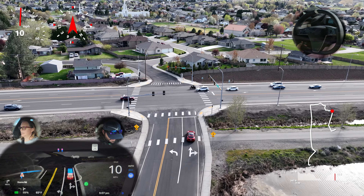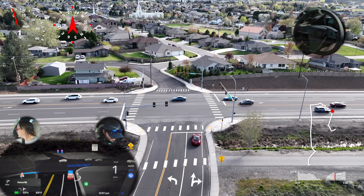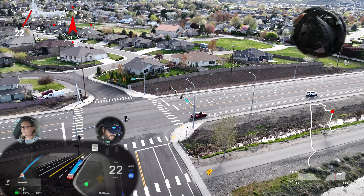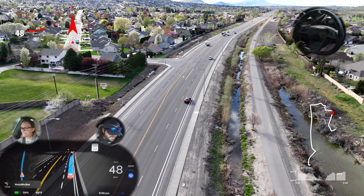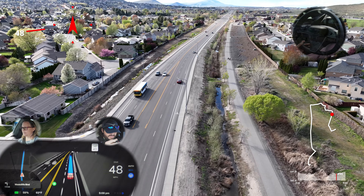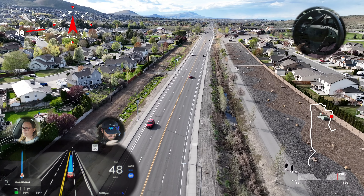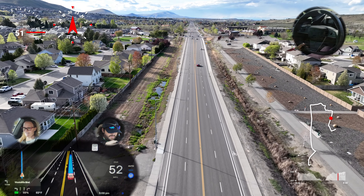We're coming to a light. I feel like I was really close to the corner on that one — you can see it from the air perspective.